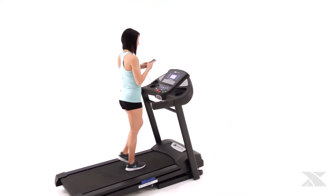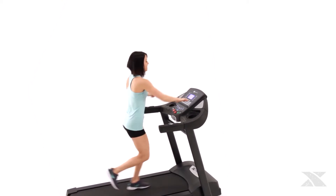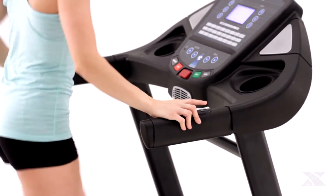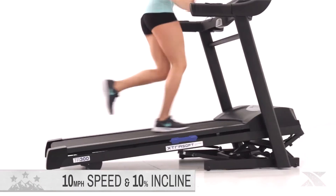You can stay motivated on the road to adventure by attaching your personal music player to the dual-mounted speakers. To quickly adjust your workout, you can use either the quick one-touch speed and incline buttons, or the easy-to-reach handlebar remote controls. The TR300 is capable of reaching speeds up to 10 miles per hour and 10 degrees of incline.